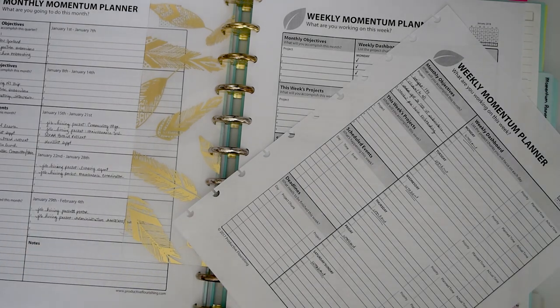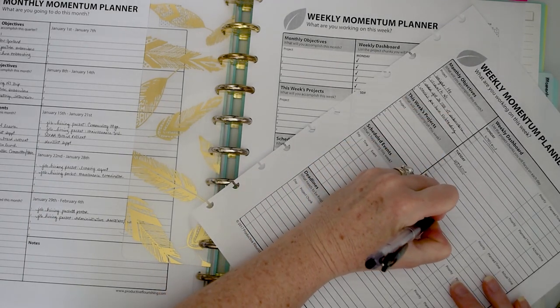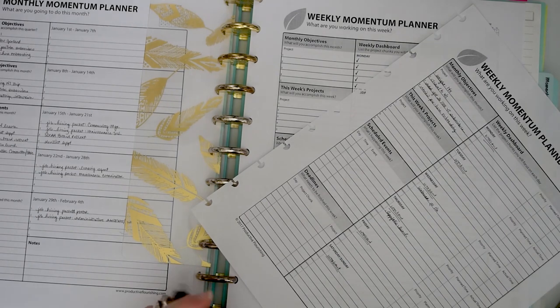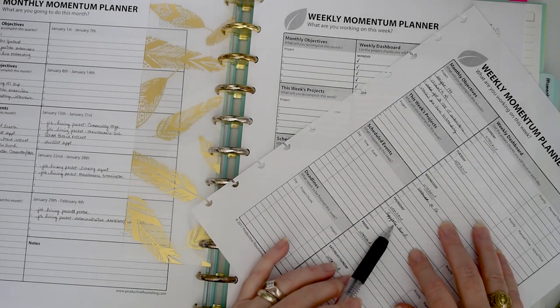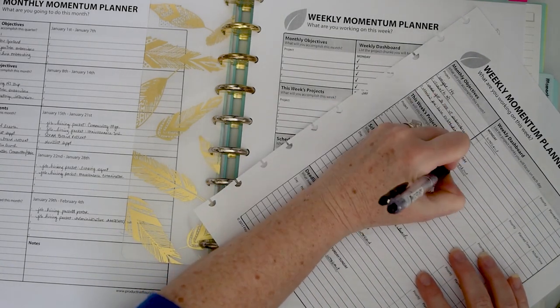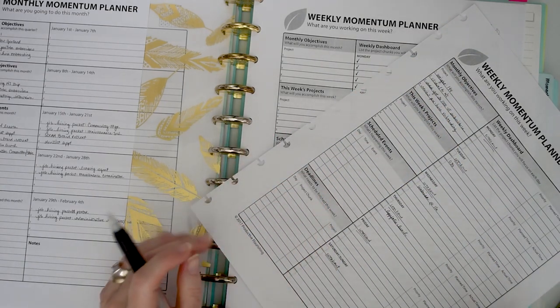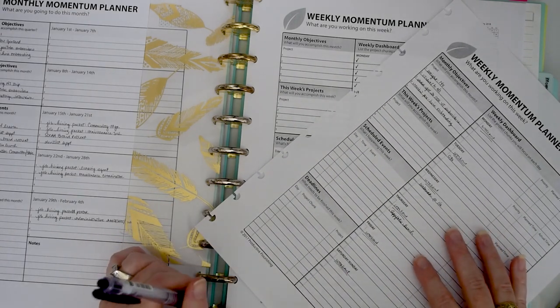Before I schedule out what I'm doing this week, let me look at my appointments. Wednesday I have a webinar at about 11am. Thursday I have a work lunch. On the momentum planner I don't always write times since that'll be in my daily planner — this is just a holding spot so I know I have something taking time away from tasks. On the 23rd I have one-on-ones with employees in the afternoon. Thankfully this week looks fairly uneventful, though one of my business partners is out of town, so I'll probably be handling extra things.